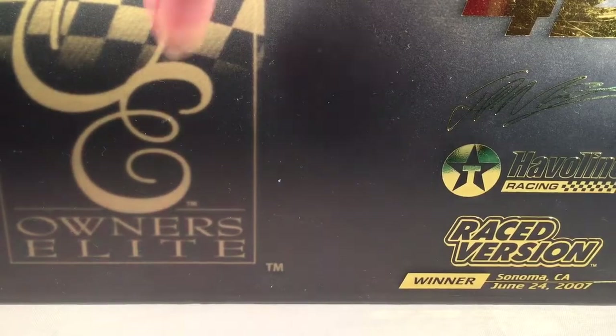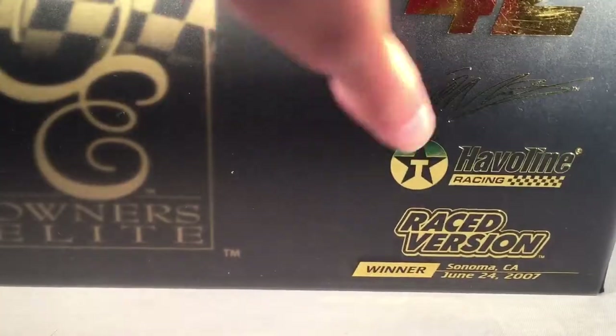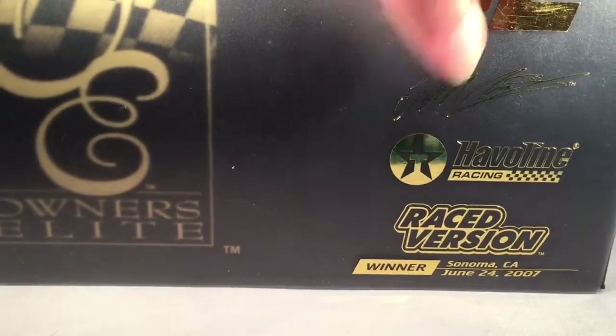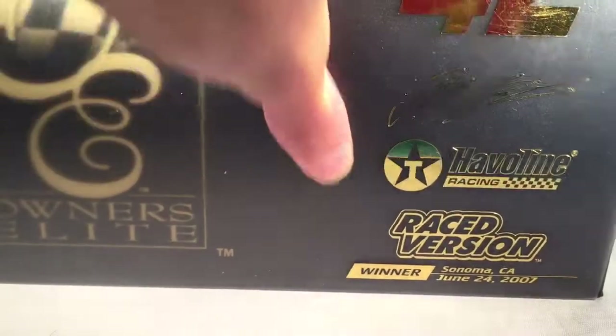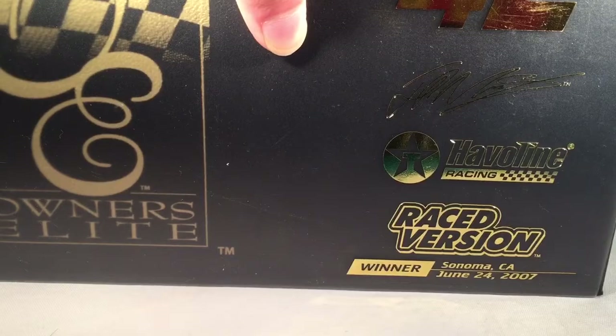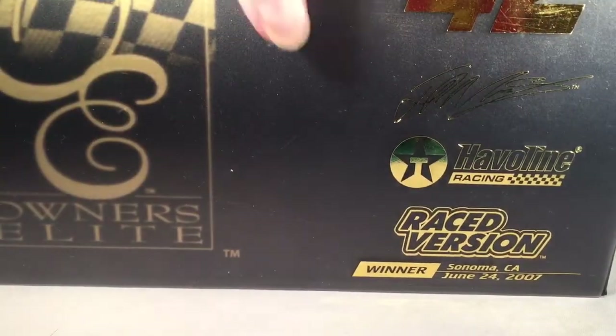This is the elite version of it, so your typical generic elite box. It used to have a sleeve with some actual information like C42, Juan Pablo Montoya's signature, Javelin Racing, raised version, winner, Sonoma California, June 24th, 2007, C.O.T. I'd like to see a little more information on these boxes, but the box underneath is still just a generic box — that's what you'd expect by now. They made 504 of these.